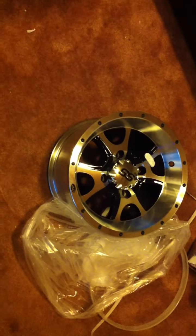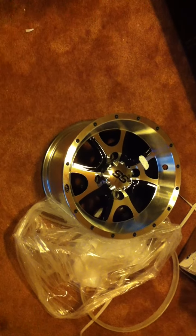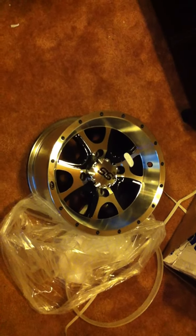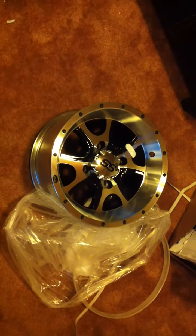I guess I'm going to have to go put some scratches on this one too. But yet again, definitely one up for ITP, replacing a rim that's over four years old.